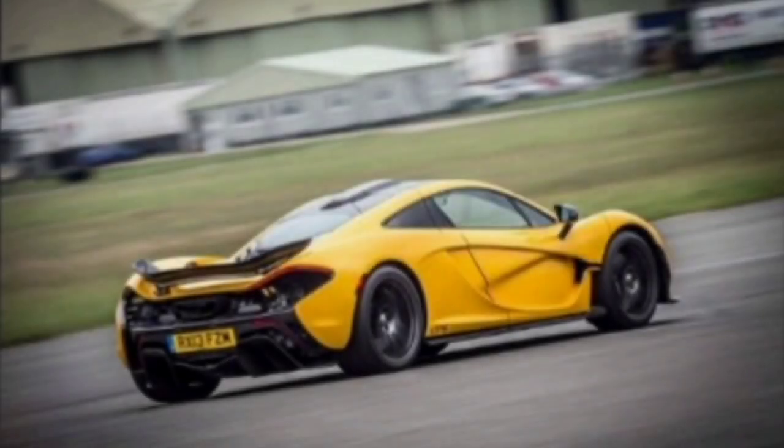The rear of the car is equally impressive, with a large diffuser and a pair of taillights that are integrated into the rear spoiler.